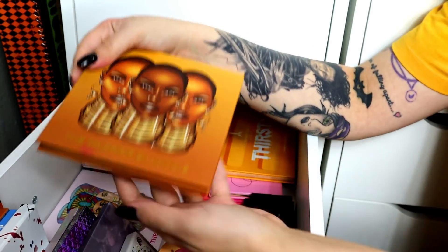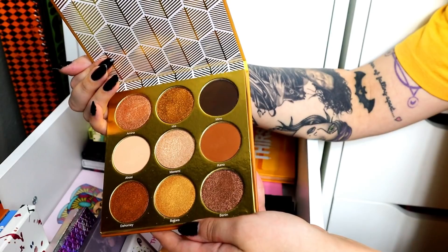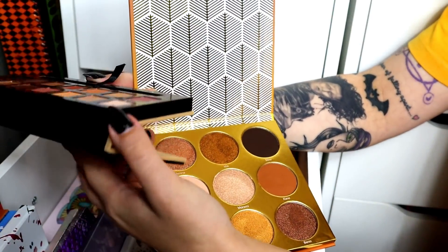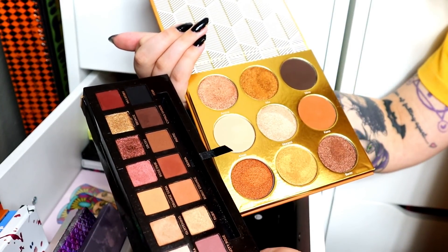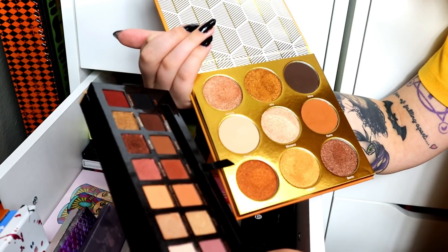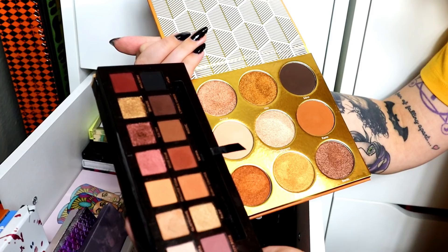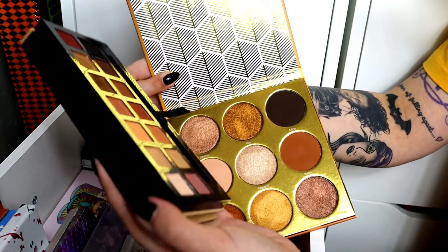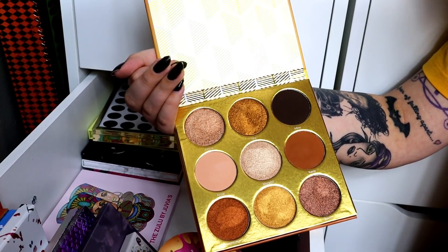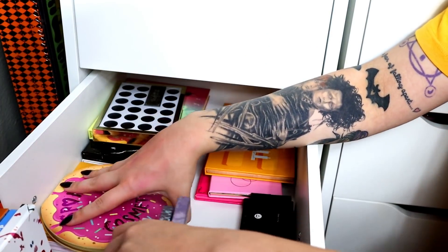The Warrior palette is so pretty. I'm comparing it to Soft Glam because I love both, but do I need both? I'm going to get rid of Soft Glam. I just don't need it. I feel bad about it, but I'm going to get rid of it — I don't have any Anastasia palettes anymore. I got rid of them all. So I only have two Juvia's Place palettes now and no Anastasia palettes. It's so weird, but if I'm not using them there's no point. I'm keeping Warrior.